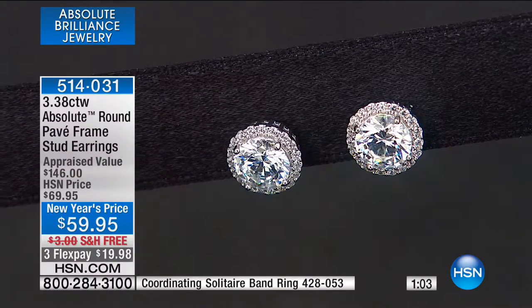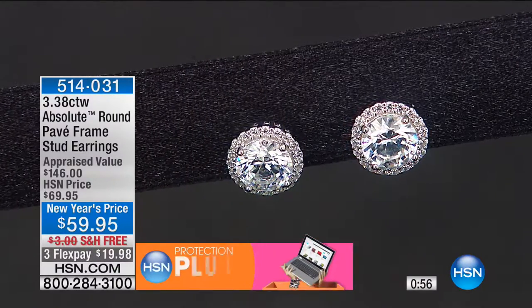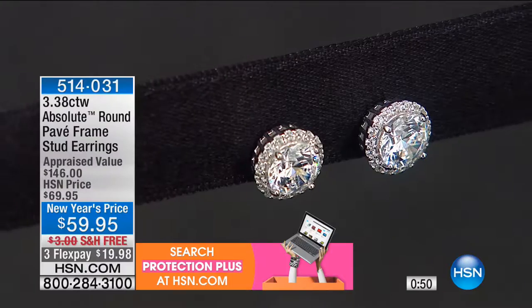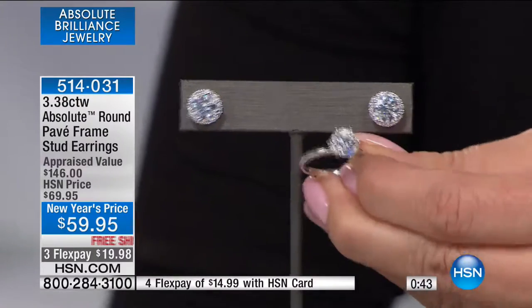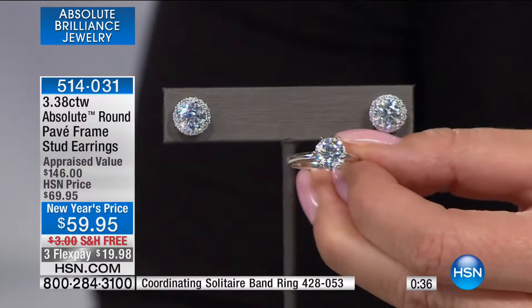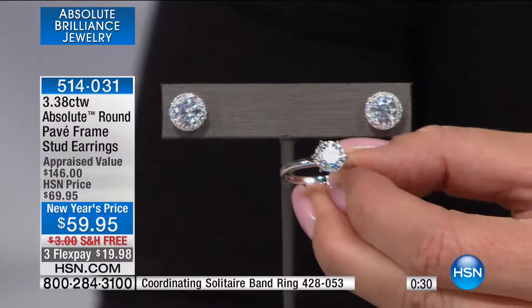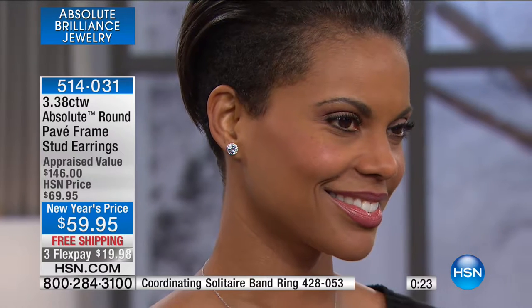Only one of its kind. We took $10 off. These appraised at $146. Three monthly flex payments — under $20 to get these at home. Think Valentine's Day, a beautiful gift for your granddaughter who's an April baby, or for yourself — the look of flawless, gorgeous diamond stud earrings. We are in the thousands in real diamond equivalent. Even the reviews when we offered these at $69.95 were absolutely fantastic from the get-go.